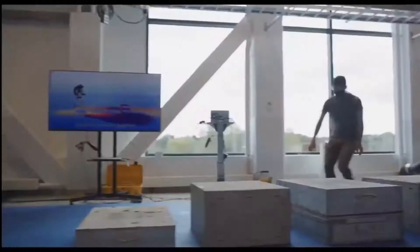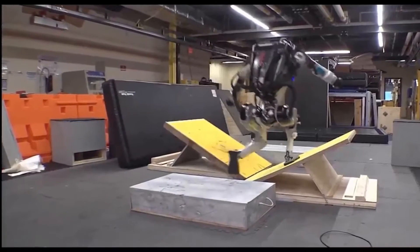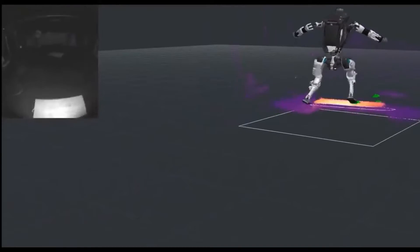By training Atlas to maneuver its way through complex parkour courses, Boston Dynamics engineers develop new movements inspired by human behaviors and push the humanoid robot to its limits.